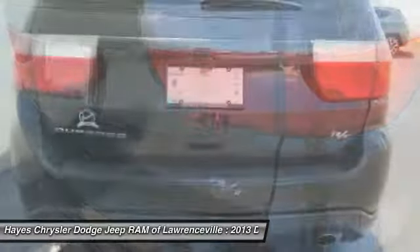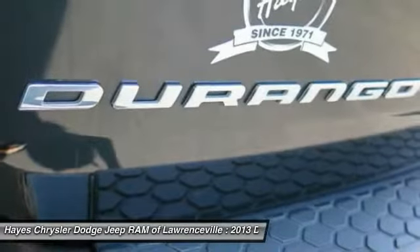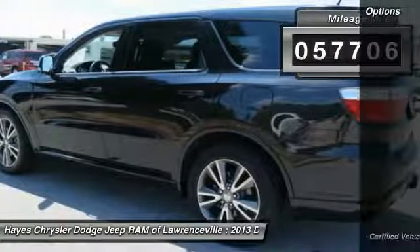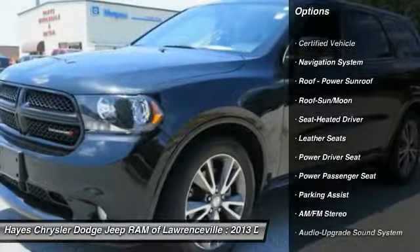The Durango has an available third row of seating, sturdy body-on-frame mechanicals, and the option for a powerful V8 engine. This vehicle has less than 60,000 miles.